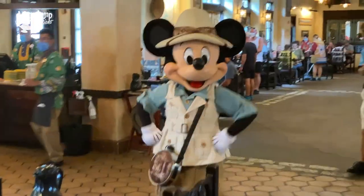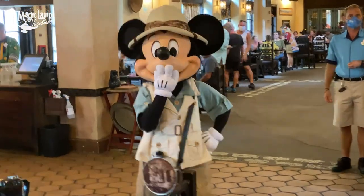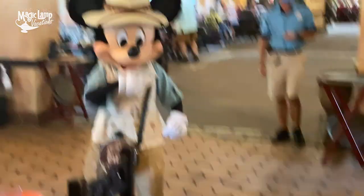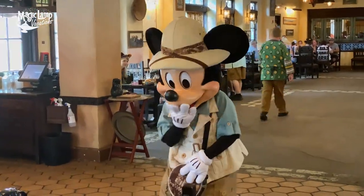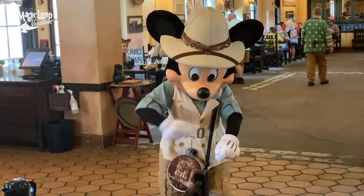Hi Mickey, so good to see you today! Look, I'm wearing my special Mickey shirt while you're showing off your muscles. I got those big muscles, Mickey — all that cheese, right? Cheese always turns into muscle!